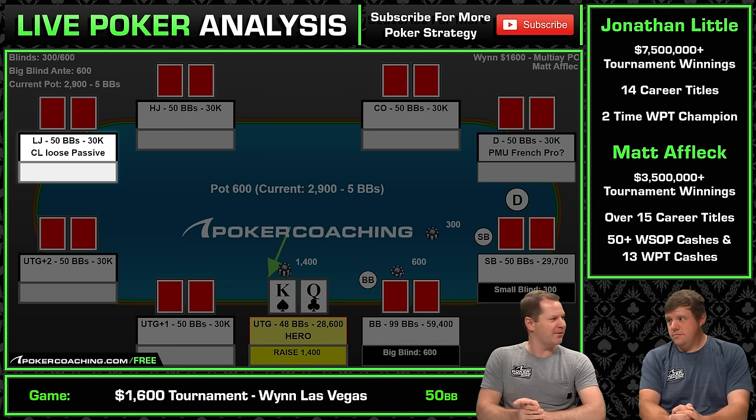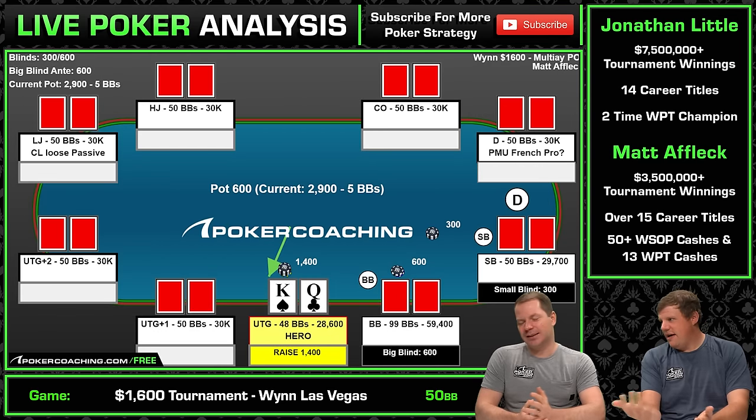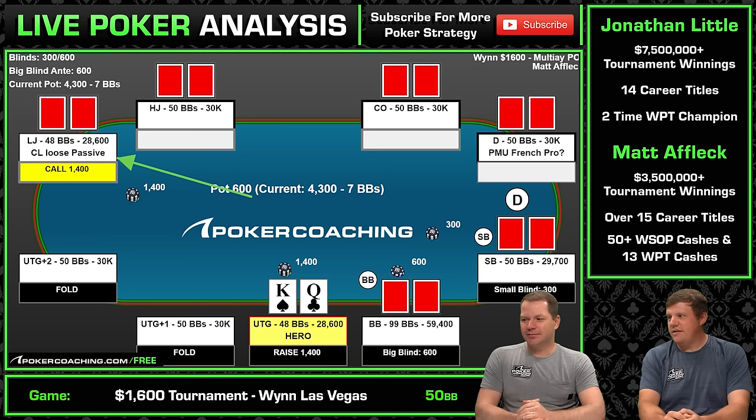The chip leader is a loose, passive player. I just put the effective stacks here — I have 26k and I'm the shortest stack. The chip leader is loose, passive, probably recreational.